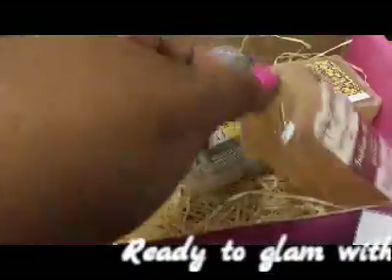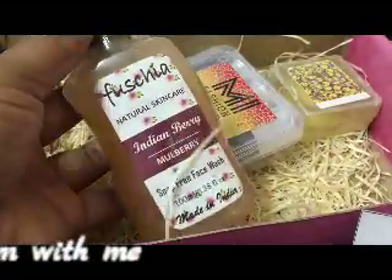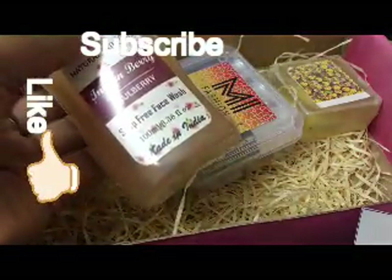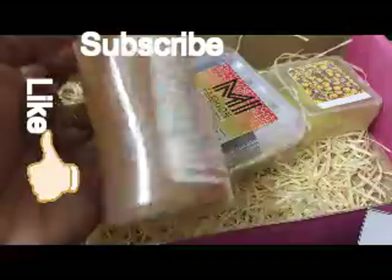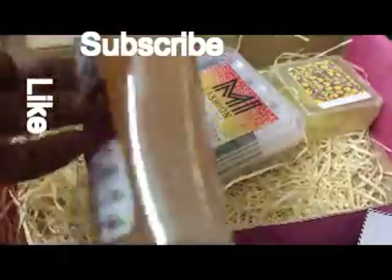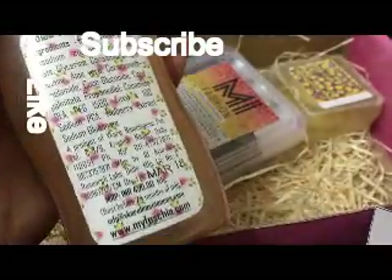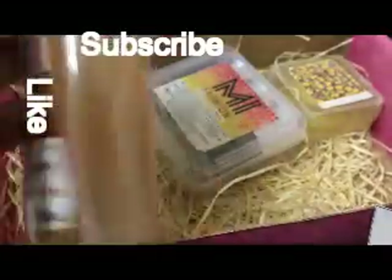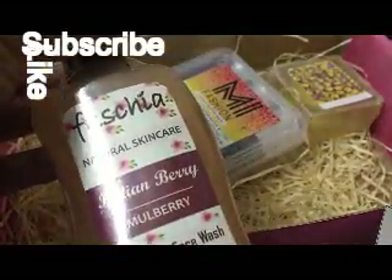The second product in the box is Fuchsia Natural Skincare Indian Berry Mulberry soap-free face wash. This is an organic face wash — they've provided all the ingredients and everything. The price is 499 rupees, which is so exciting!